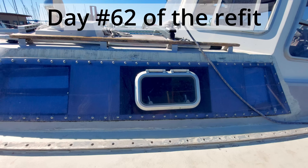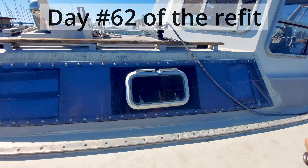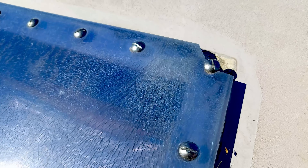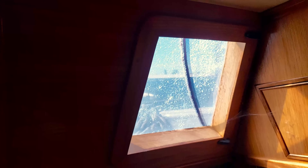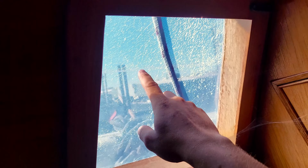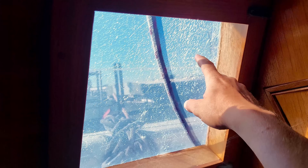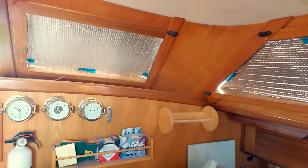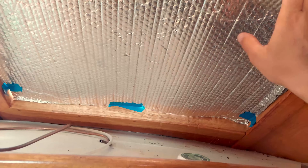We have a giant boat job ahead of us. These windows might not look too bad, but if you take a closer look you'll notice the real truth. As you can see they are very crazed. There are these cracks all around — they look pretty bad. That one over there is way past its prime.